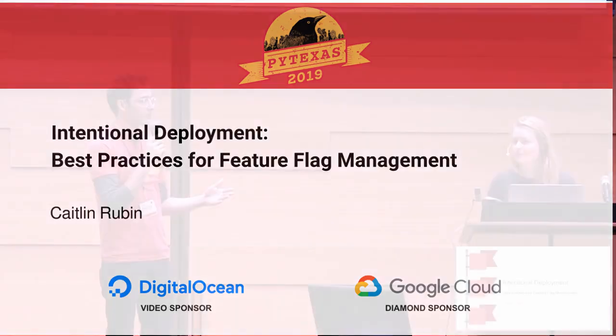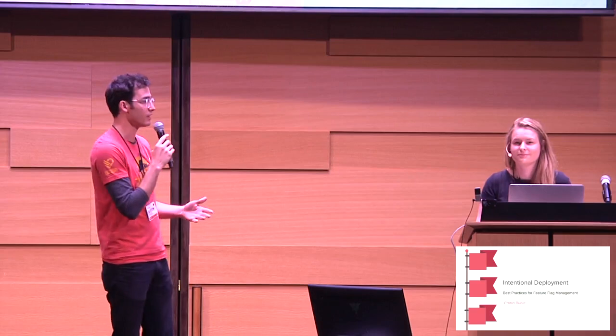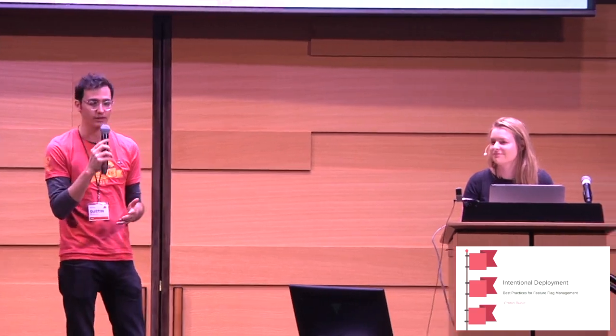Okay, so really excited to introduce Caitlyn. She's going to give us a great talk. Let's give her a round of applause.